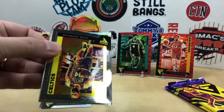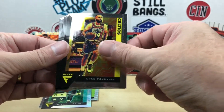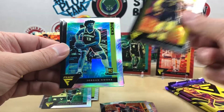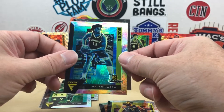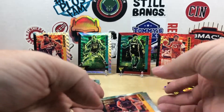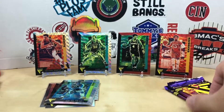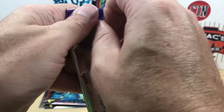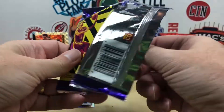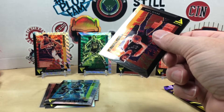Alright, we got Evan Fournier, Anthony Simons, Ricky Rubio — we have a silver, Jordan Nwora, and a Killian Hayes. Alright, two packs left. Let's see if we can get an Ant-Man or LaMelo. Would love to see what the gold waves look like if we can get lucky enough.